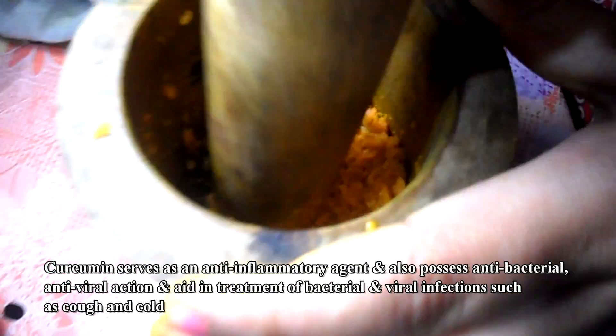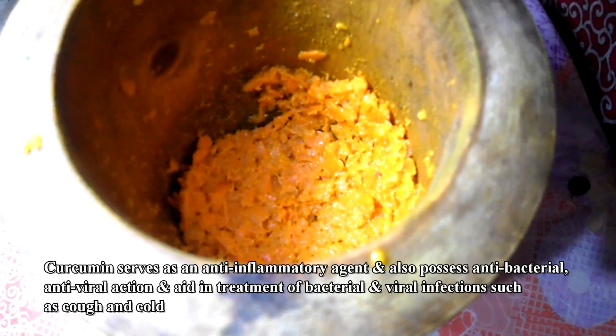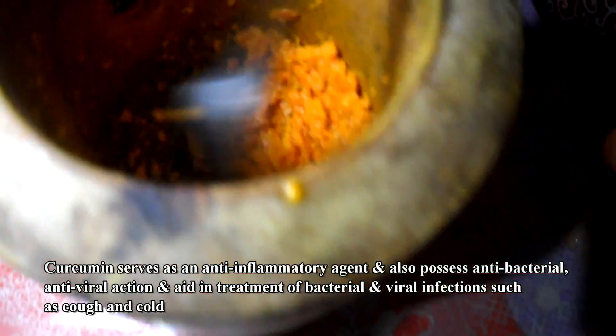Curcumin serves as an anti-inflammatory agent, and also possesses antibacterial, antiviral action and aids in treatment of bacterial and viral infections such as cough and cold.